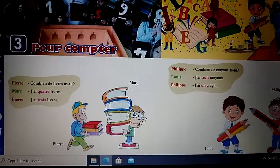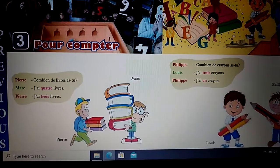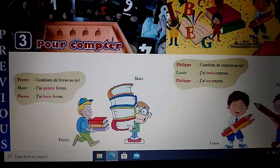Bonjour chez LF. Good morning students, and here is the third lesson for you. The lesson name is Pour Compter, which means 'for counting.'